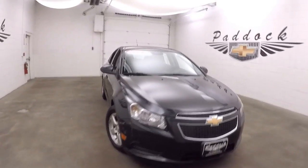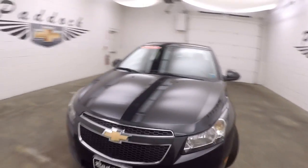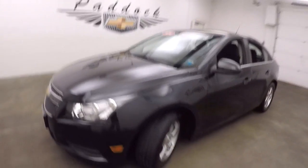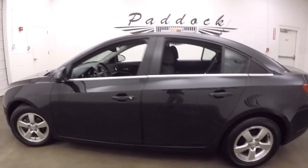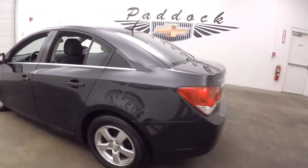This is a 2014 Chevy Cruze, in a very nice black granite metallic. It's got nice wheels and good tires.